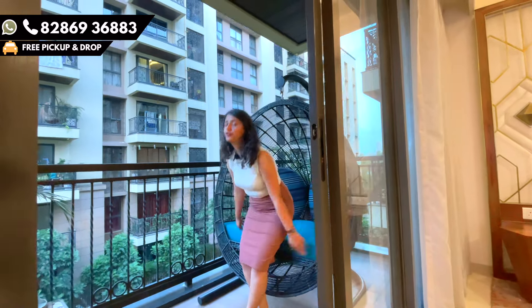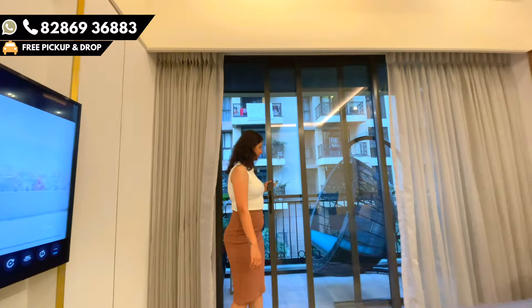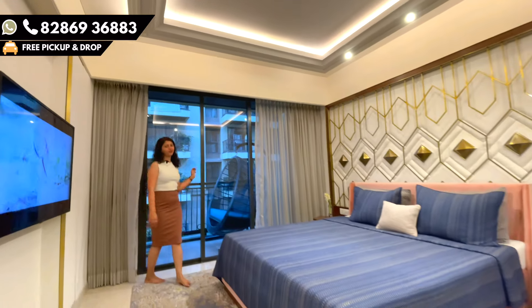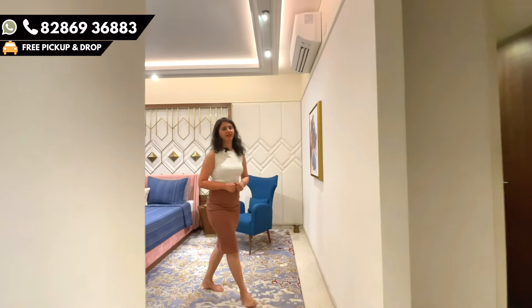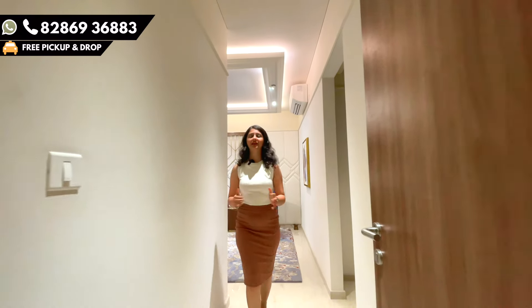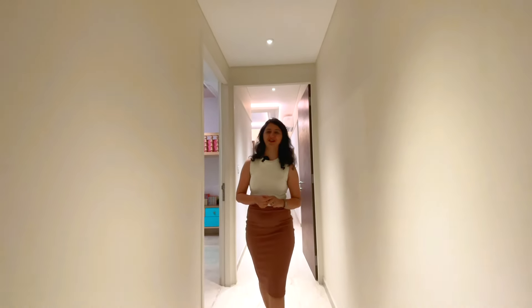I hope you liked it too. For details on pricing, carpet area, or floor plans, you can call on the given number or go to the description link and get all details on your WhatsApp. For more such videos, keep following us and keep subscribing. This is First Car — the only place where you can find the latest videos. Hit the like button if you really liked it and click the bell button for the latest notifications. Thank you so much.